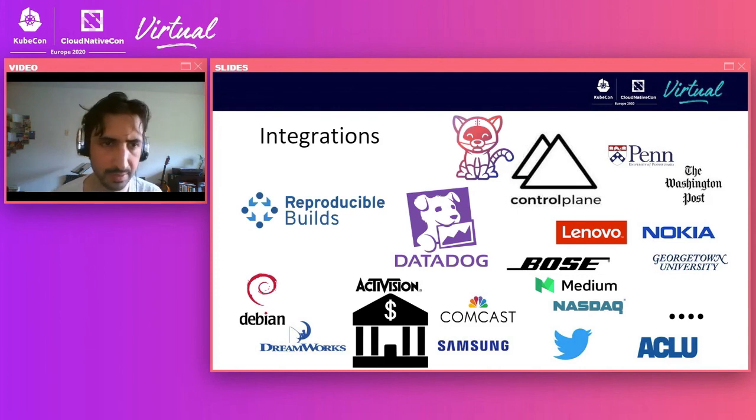One integration I'm particularly proud of and excited about is Tekton and in-toto. It's a project called Chains. You can use it to track each of the operations being carried out by Tekton and create in-toto link attestations so you can verify them at the end of the process. I'll drop a link in the chat so you can see a demo of the project and also get involved if you want to participate in developing Chains.